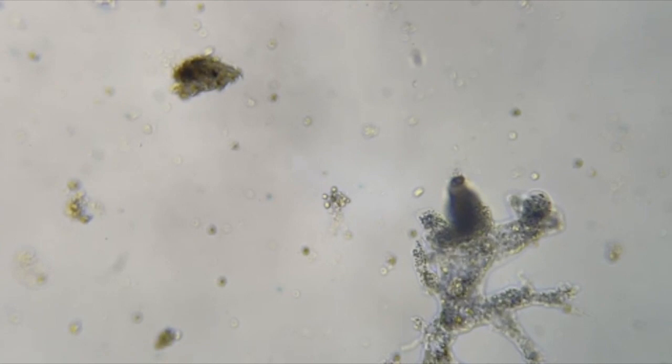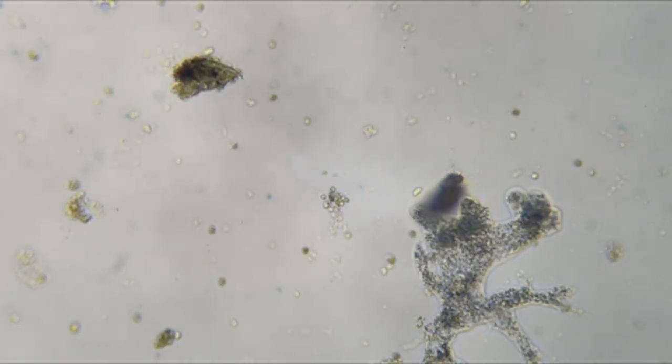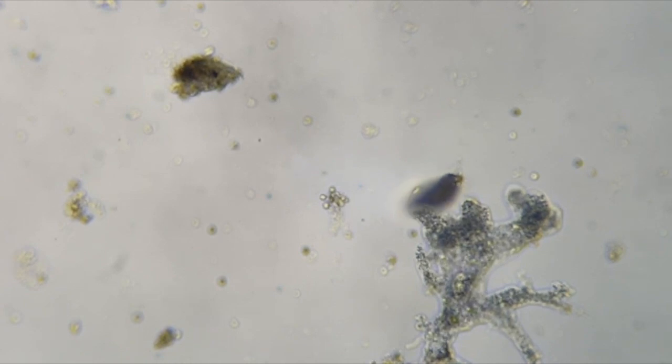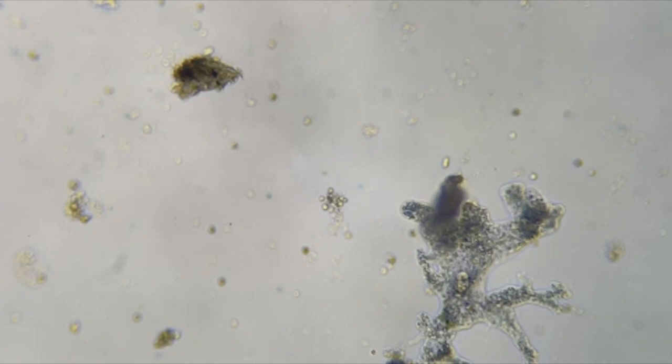See how the rotifer's floating up? The rotifer's close to the camera. His foot is way down at the bottom of the slide, and this amoeba looks like it's trying to surround him. It looks like he let the rotifer go — looks like he didn't want to try to tackle him.